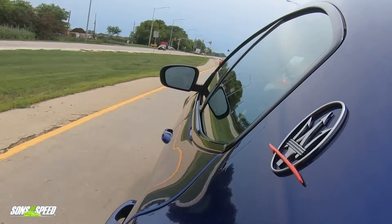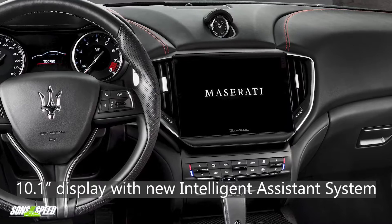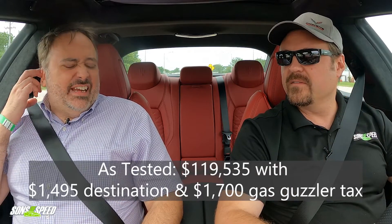Very nice touchscreen, by the way. You never really expect great technology from Italian brands — they always come to that party last and concentrate on driving dynamics and craftsmanship. But this is really impressive coming out of Maserati. The touchscreen is huge, very capacitive — pinch to zoom, fast response, I love it. So this car is $110,000 as a base, and the one we're in is $117,000.